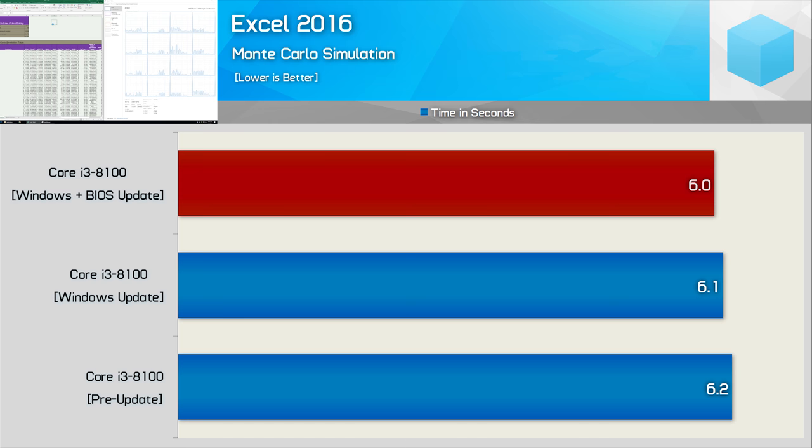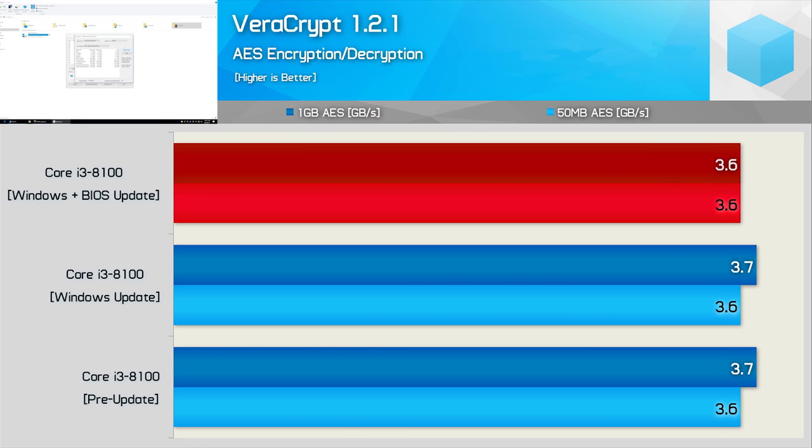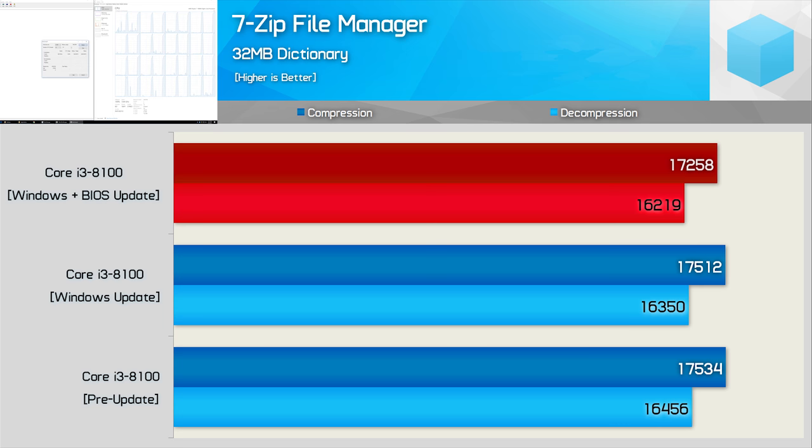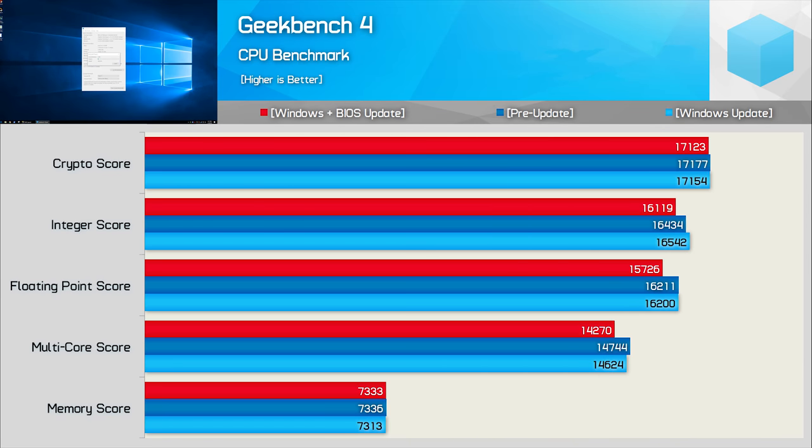Moving on, the Excel workload goes unchanged with the same six second completion time — nothing to report. The Blender render test is the same: all configurations took 58 seconds. VeraCrypt AES encryption and decryption results are all much the same. 7-zip shows no noticeable decline in performance with the Windows and BIOS updates applied. The Geekbench 4 compute test also shows similar performance, and while crypto and memory scores are all much the same, we do see a three percent reduction for integer and floating point scores with a two percent reduction for the multi-core score. Overall, the application and synthetic tests didn't give us much.